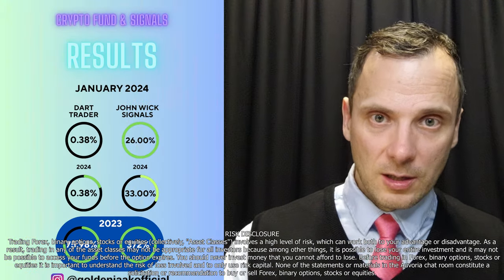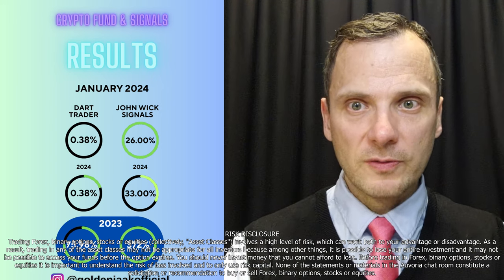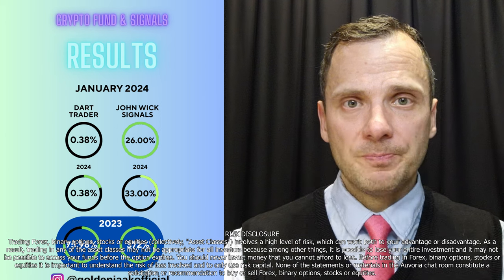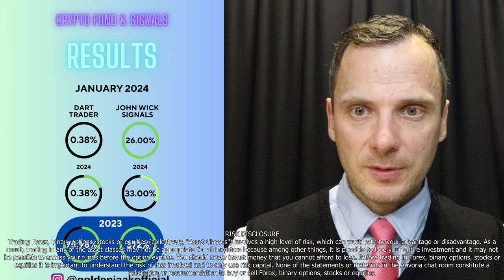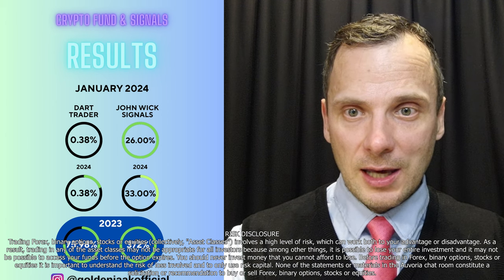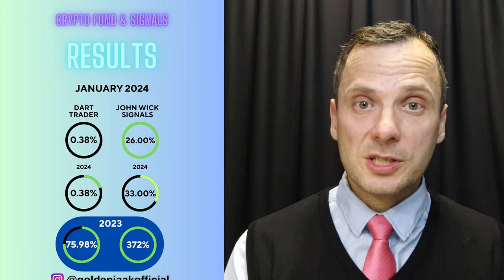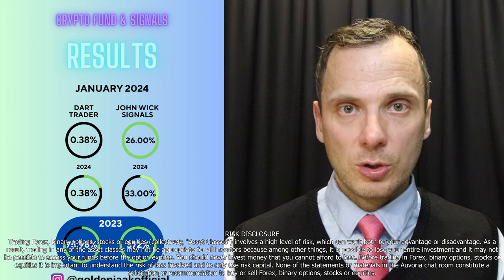Last but not least, let's talk about Crypto Advantage. In general, Crypto Advantage made about 0.4%, and this is basically what it has done since January — it is quite dormant.